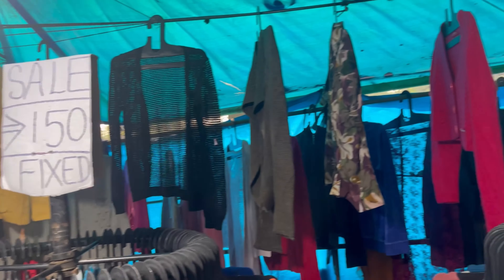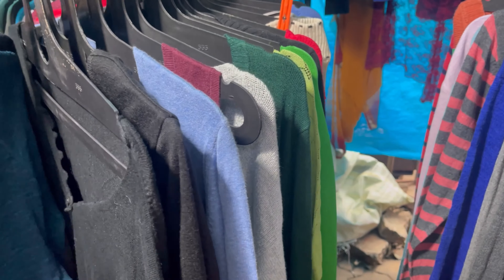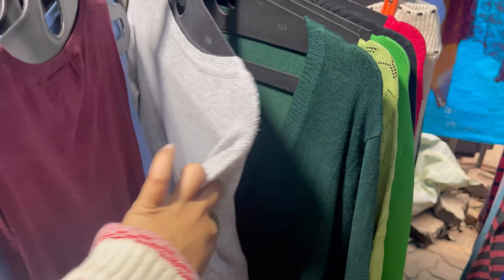There is a lot of collection here at ₹150 so you won't miss out on sweaters. Look at this beautiful green color! So guys, we're going to eat and then we'll continue shopping.